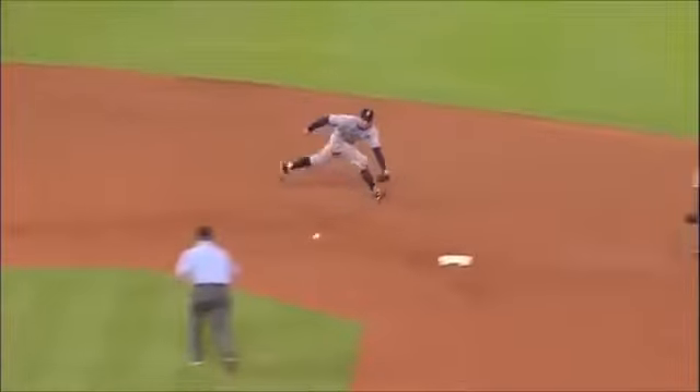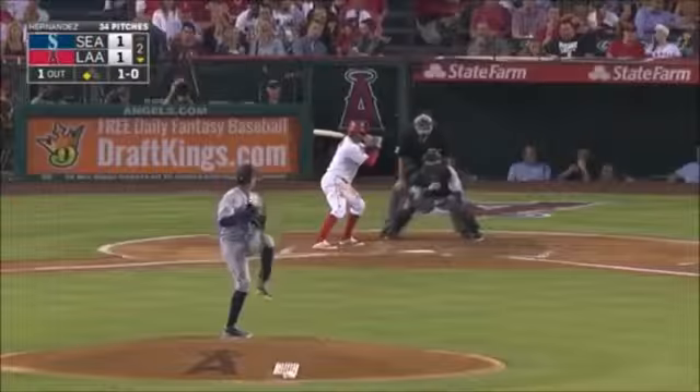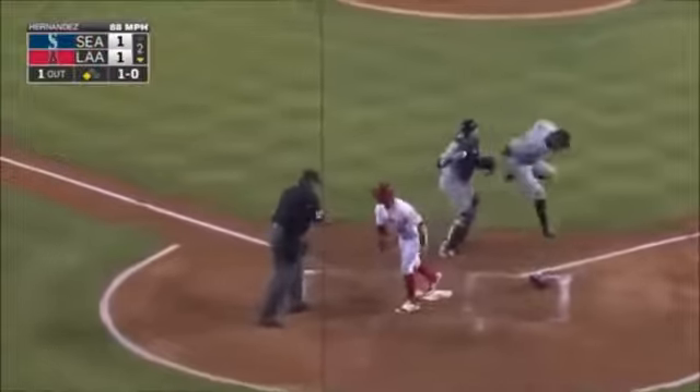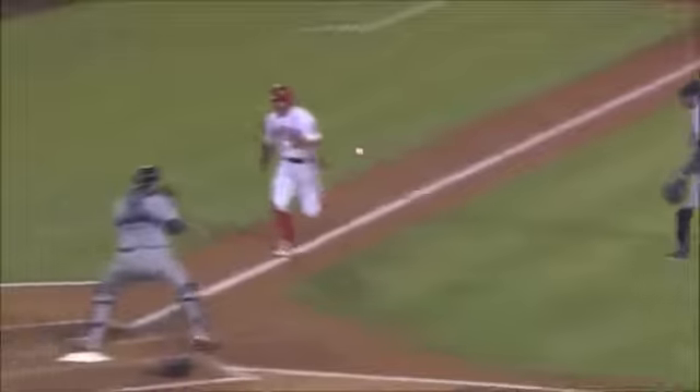Miller — nicely done, double play! How about these kids, huh? It's a beauty. Felix Escobar — they get him? Yeah, nice play by Felix Hernandez. Beautiful.